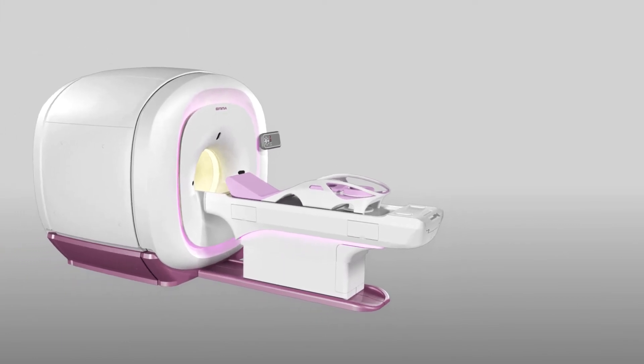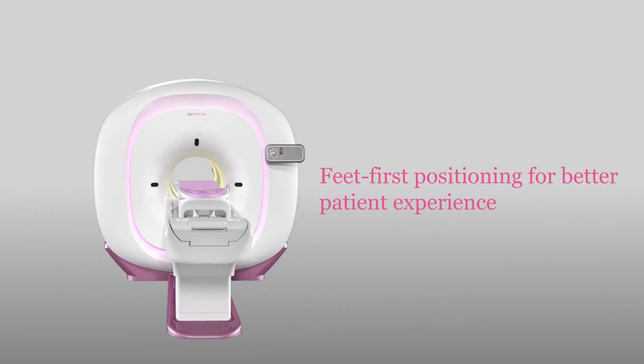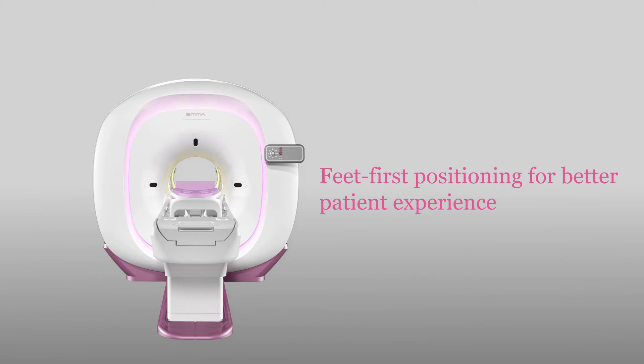The feet-first positioning can also provide a better patient experience to reduce the claustrophobic effect.